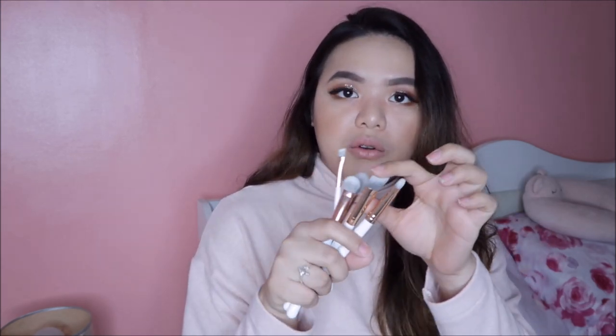Lima for face I think. Ito hindi ko alam kung for face siya kasi wala siyang number or nakasulat na kung para saan siya — but I think I'm going to use this as my highlight brush. Kaso meron silang fan brush and fan brushes usually ginagamit sa highlight din. So I'm going to assume na merong lima for face and merong lima for the eyes. Meron ditong blending brush, merong naka-angle, shader brush, eyeliner brush or pang-kilay, for foundation, for blush, for powder, angled kabuki for contour, and of course the fan brush. Ganda ng aesthetic niya, kamukha niya yung brushes ni Anne Clothes.